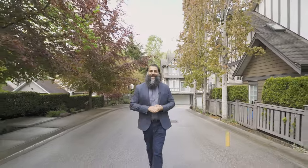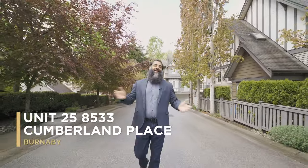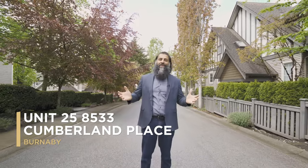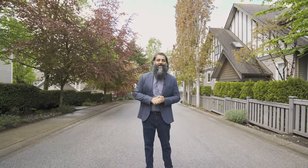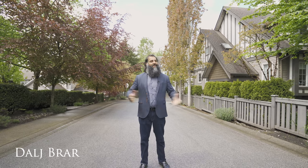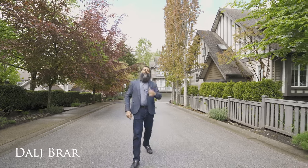All right guys, welcome to my latest listing. I'm out in Burnaby East in the neighborhood known as The Crest. We have unit 8533 Cumberland Place for sale right now. This is a four bedroom, three bathroom home just under 1600 square feet. Let's not waste any more time — let's go inside and check it out.